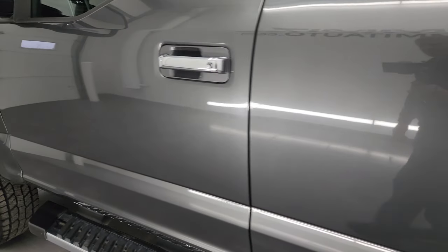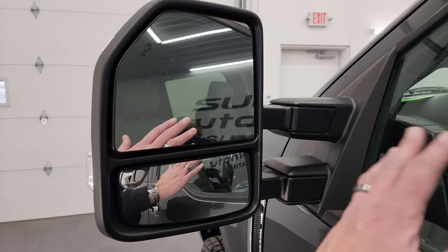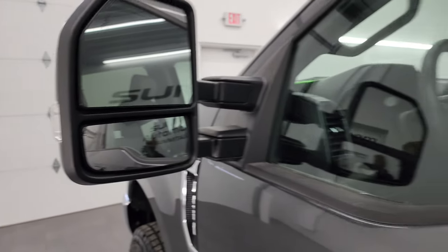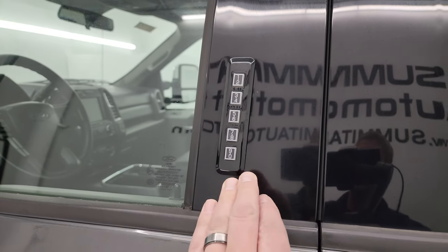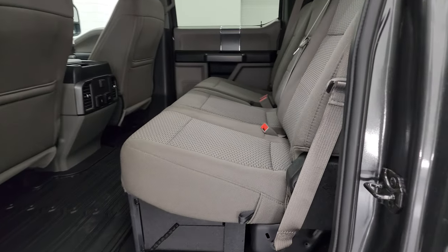Down the rest of the side, doors look really good. It does have the power scope mirrors — they power fold in and power telescope out. They also have blind spot monitoring and built-in directional signals. This one does have the driver's side door code entry and we do have the code for this truck. If you ever want to figure out what your code is for your 2017 to 2022 Super Duty, in the upper right hand part of the screen I've got a video showing you how to find that.